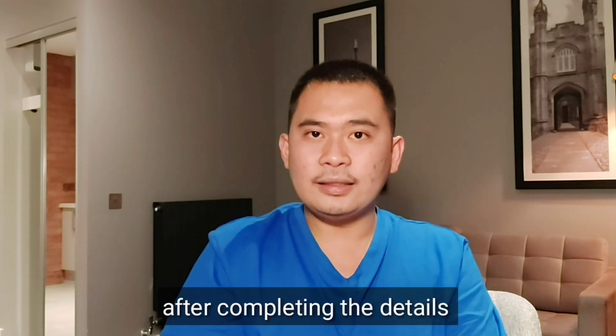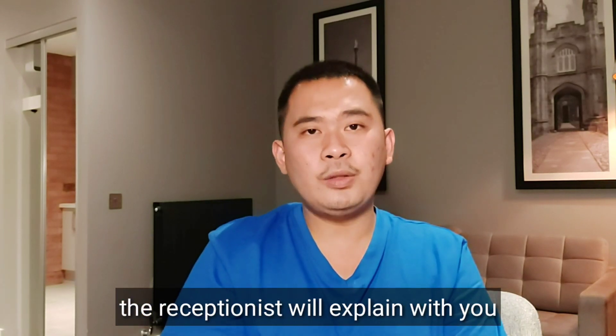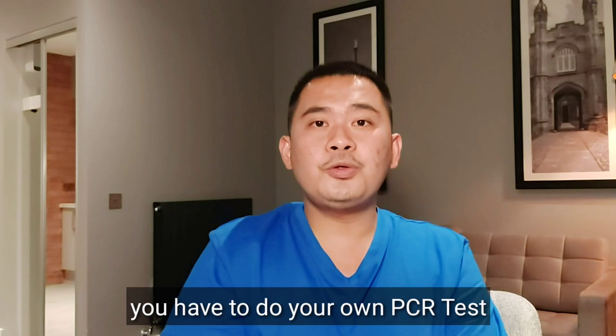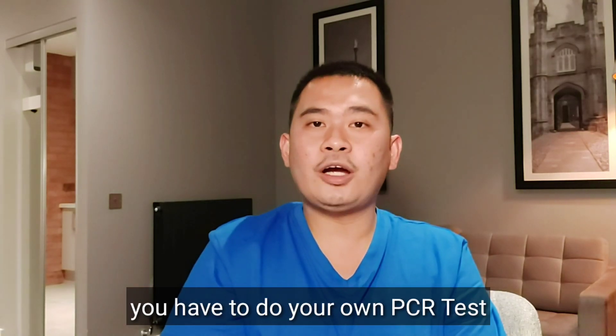After completing the details, the receptionist will explain that on your second day and on your eighth day, you have to do your own PCR test.